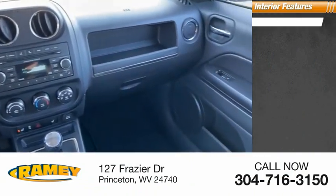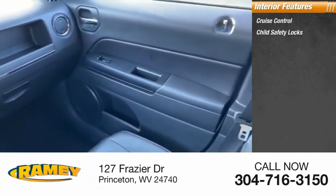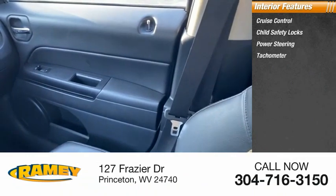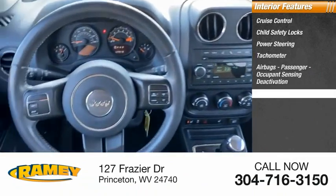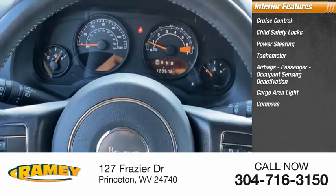Inside, you'll find cruise control, child safety locks, power steering, tachometer, airbags, passenger occupant sensing deactivation, cargo area light, compass, and trip odometer.